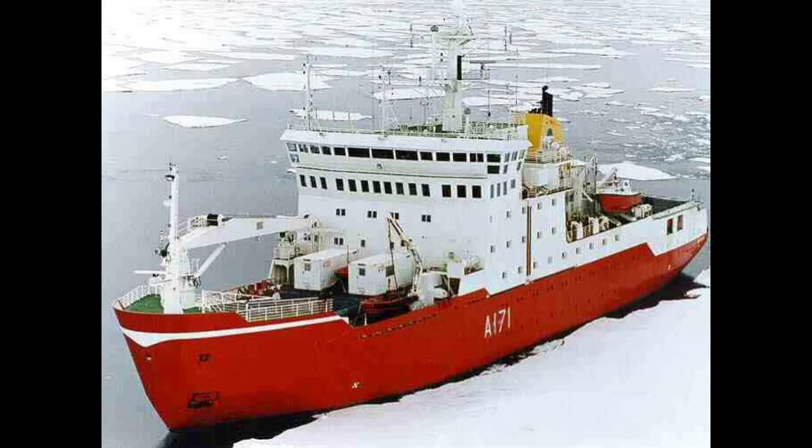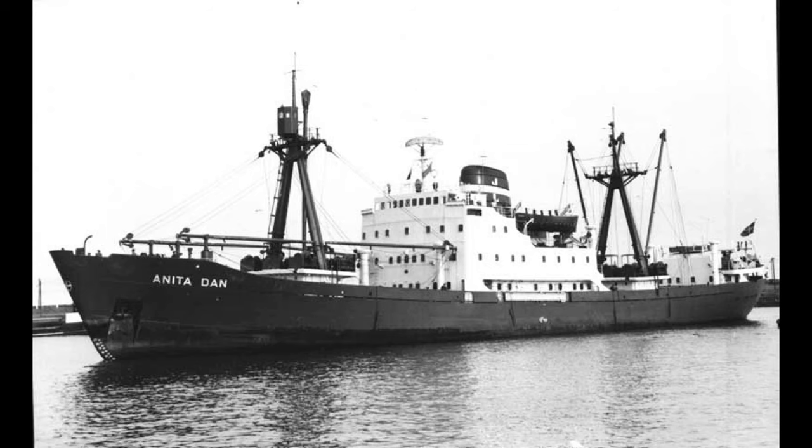HMS Endurance didn't start off her life as HMS Endurance, but as the MV Anita Dan, which would be built by Kronger Weft in the Schleswig-Holstein area of Germany, being launched on May 26th 1956, and put into service in October of the same year, being operated by the Luzerent Line.